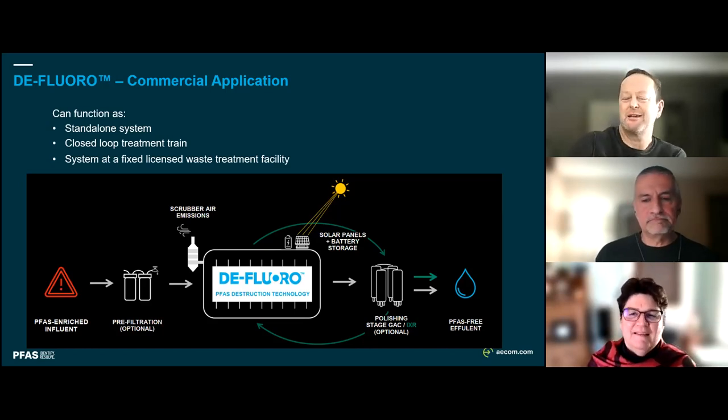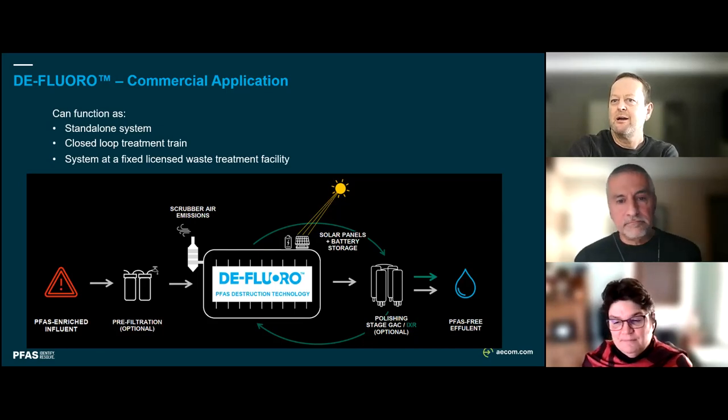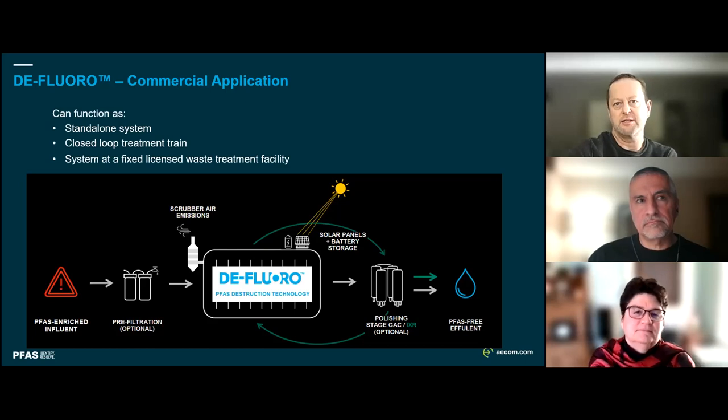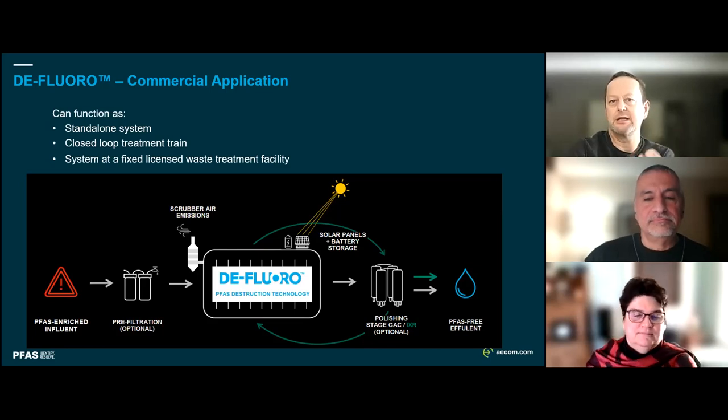On the question of whether fixed fire suppression systems can also be cleaned with this technology: yes, essentially. There are variables in what we can do, but theoretically it should be possible. It's really about rinsing internal surfaces with the warm Perfluorad solution, getting agitation and flushing - those systems are not that different from the internals of a fire vehicle, just typically bigger.